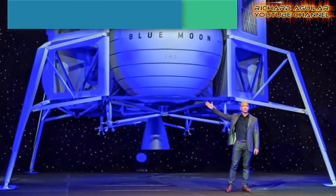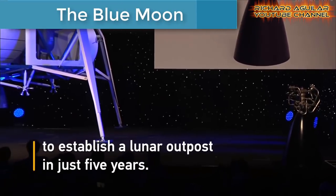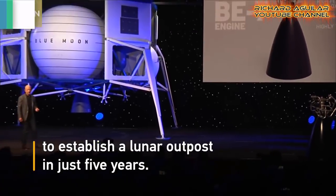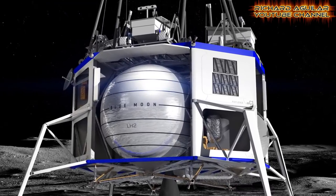Number four is the Blue Moon. It is a spacecraft made by the rocket company called Blue Origin. It is built and designed with a mission to go to the moon. Take a look at how good it is.